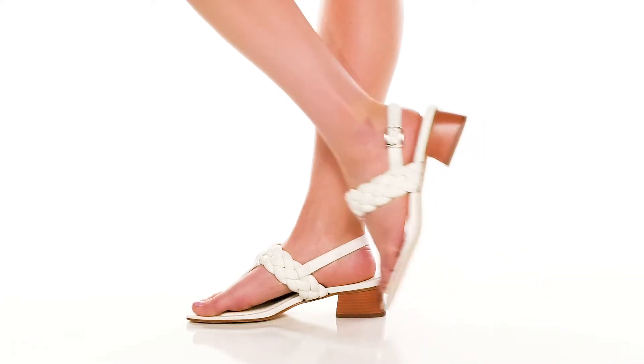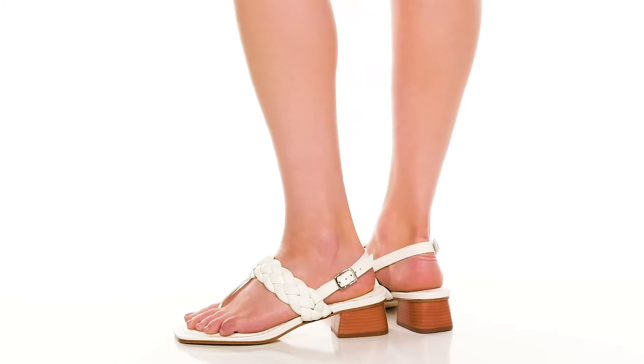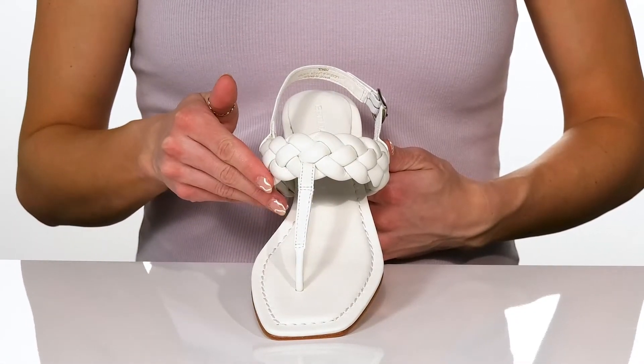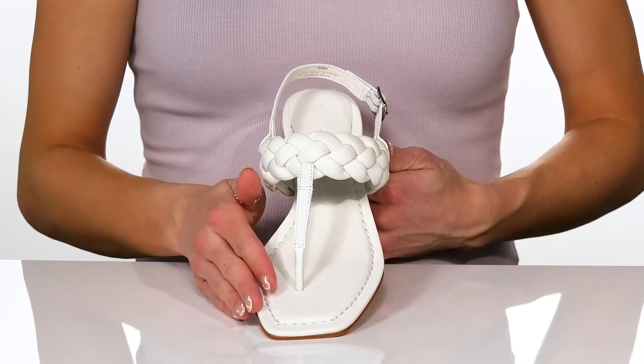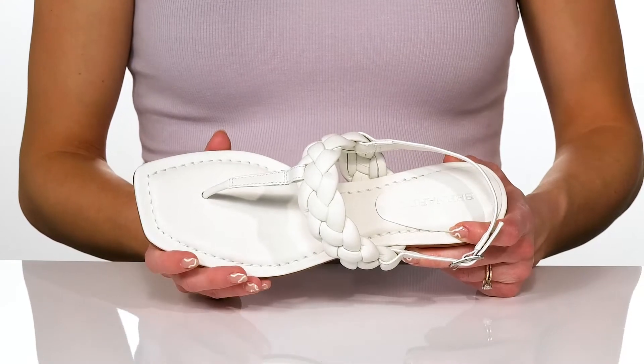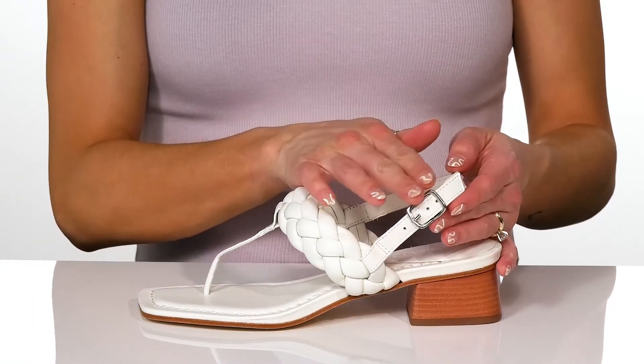Throw these gorgeous heels on with a little floral dress for such a stylish look this season. These feature a really cool leather upper with a braided strappy design. They do have a contoured footbed to keep these nice and comfortable. The trendy square toe silhouette is super in right now, and the slingback strap will offer an adjustable buckle closure.